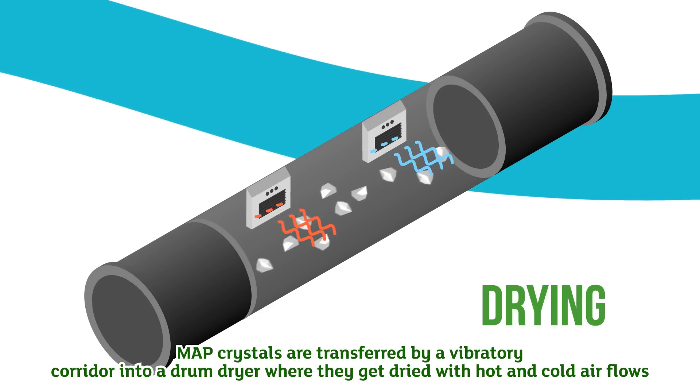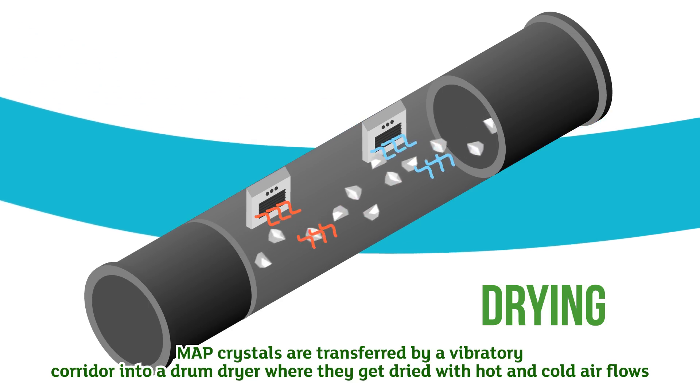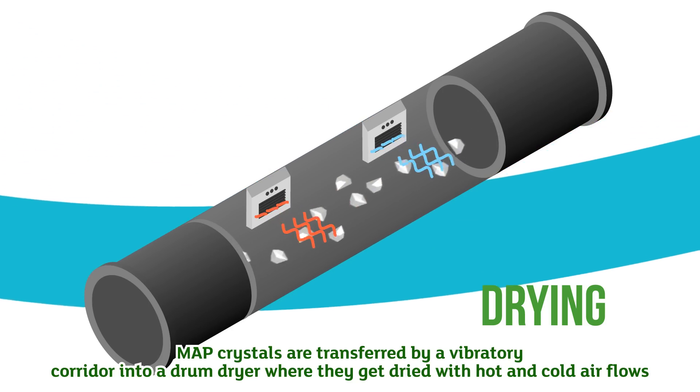When exiting the centrifuges, MAP crystals are transferred by a vibratory corridor into a drum dryer, where they get dried with hot and cold air flows.